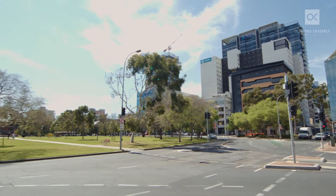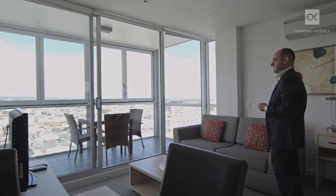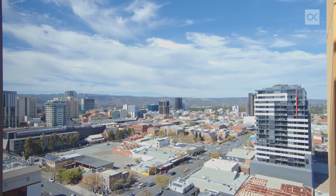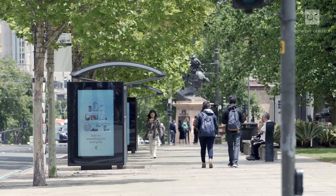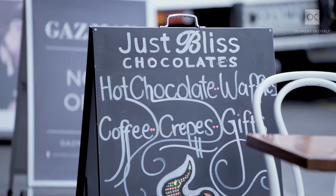Living in the central CBD has its advantages. This apartment is located on the 14th floor, which gives you the most spectacular views across Adelaide City. This apartment is also walking distance to the central markets and the bars and restaurants located in the town square.